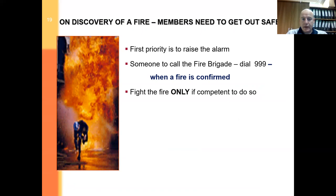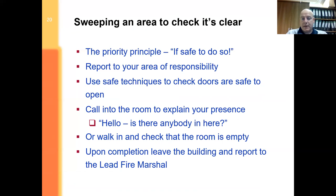First priority — bearing in mind call challenge — is to phone 999. But also raise the alarm: if the detector heads haven't gone off, press the manual call points. Fight the fire only if you feel competent and confident enough to do so, then leave by the nearest means of escape and go to the assembly area. If you do sweep a potentially burning area to check it's clear, you can only do that if it's safe to do so. Use your senses — if you can smell or see signs of combustion, flames, or smoke, just turn around and get out.